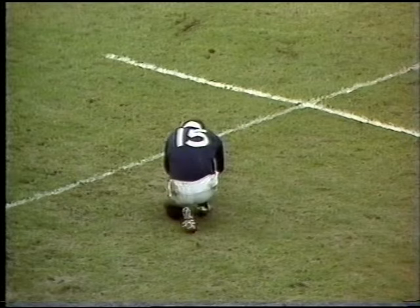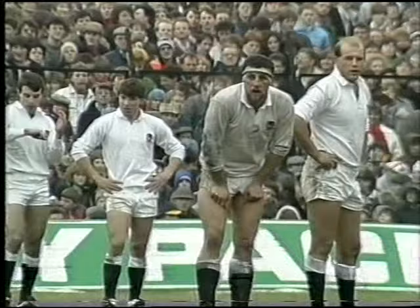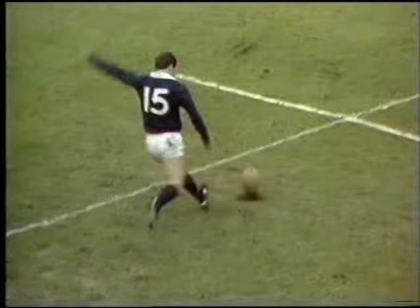And Scotland have a 12-point margin. And this — if this went over, as the English forwards watch, they have to stand motionless of course with their arms by their sides. Hastings. Dead straight. He's done it again.